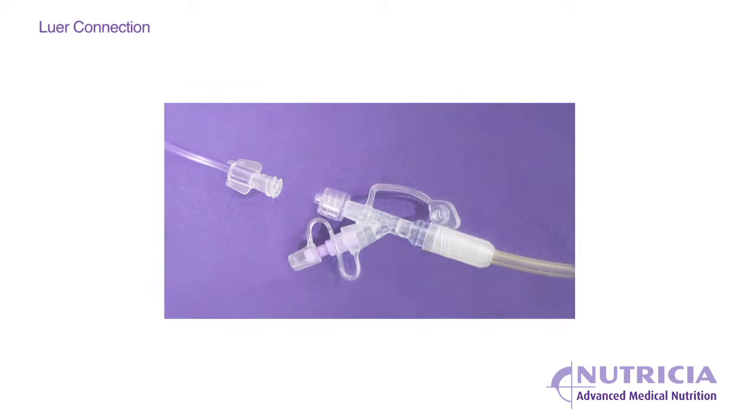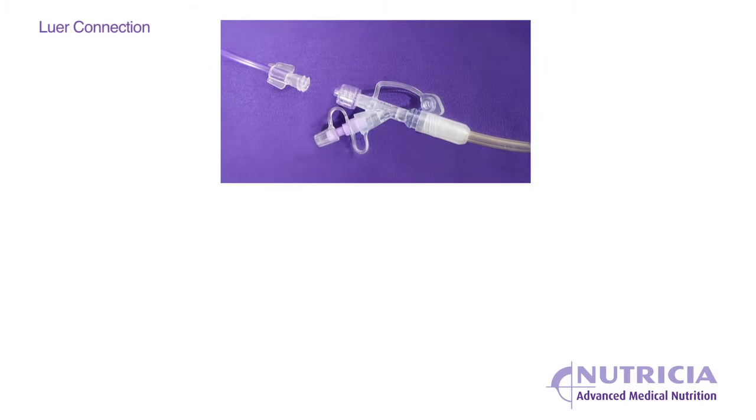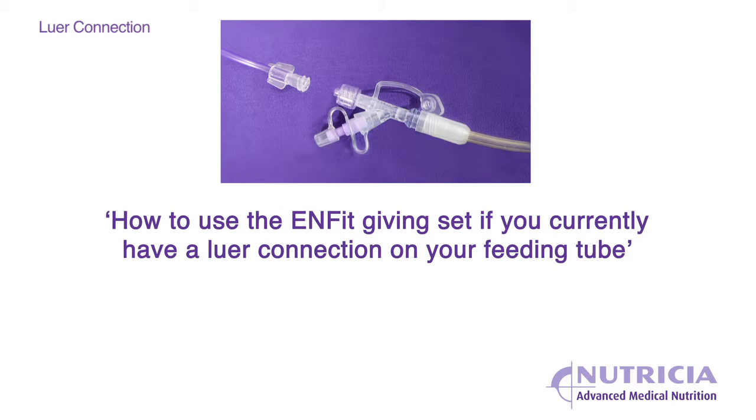If you currently have a feeding tube which requires a lure connection on your feeding tube, please go to the video entitled 'How to use the ENfit giving set if you currently have a lure connection on your feeding tube.'